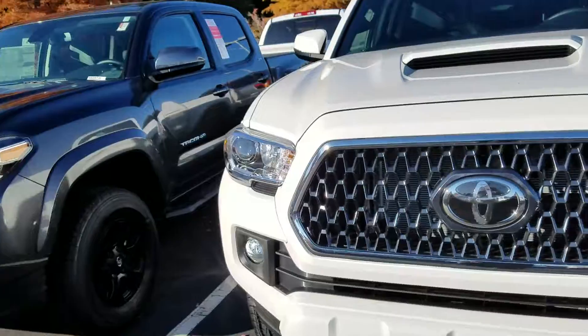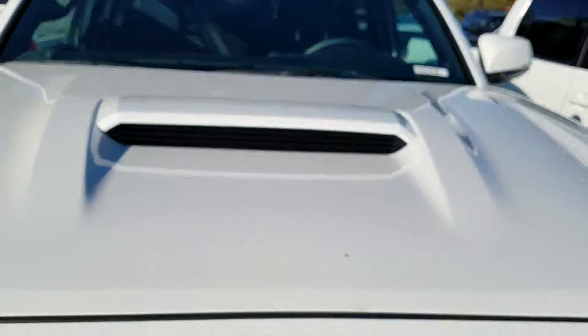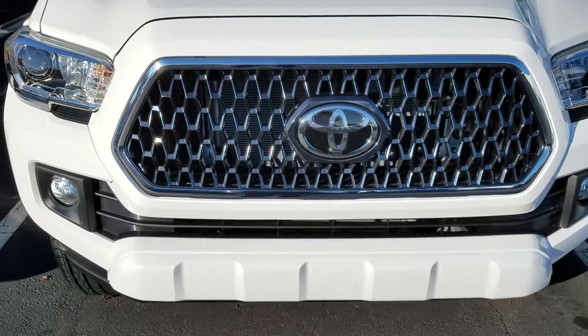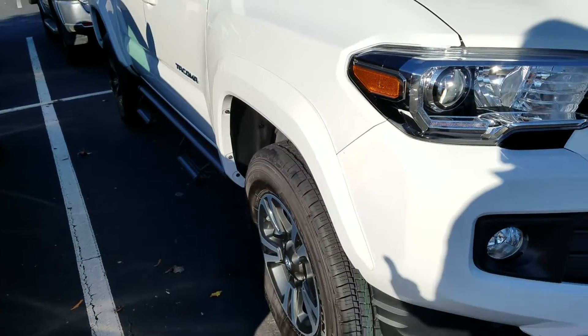On all our new Tacomas, even the 18s, you're going to have Toyota Safety Sense. You're going to have the sensor here in the front and the camera. It's got a pre-collision warning, so if a kid runs out in front of you the vehicle is going to stop. It's also got lane departure alert with steering assist, automatic high beams, and dynamic radar cruise control.